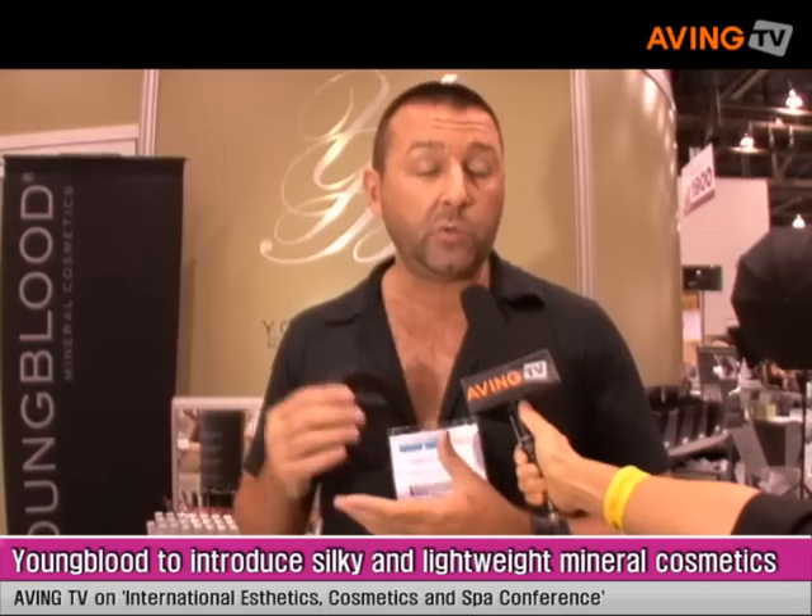My name is Philip Luque. I've been working with Youngblood Cosmetics for about two years now. The company was founded by Pauline Solie Youngblood, she was a paramedical esthetician. She created the line out of necessity for people who had work done or had skin irritations or problems. She wanted to create a line that was natural and both realistic looking on the skin.